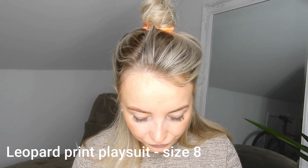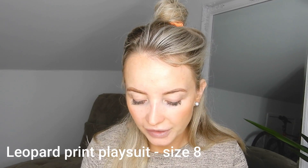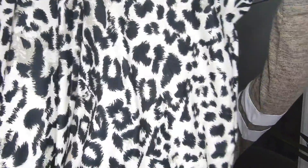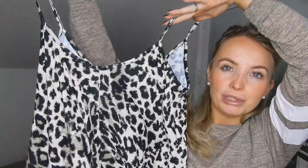First thing I've got is this leopard print swing playsuit, size eight. I thought this would look lovely just around the pool — throw it over my bikini or swimsuit, or even if we're going out for some lunch for the day.